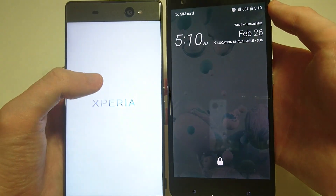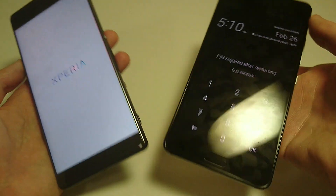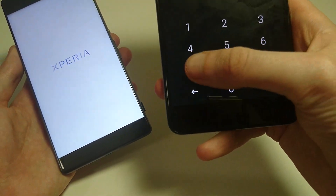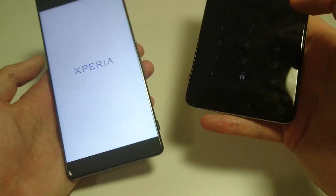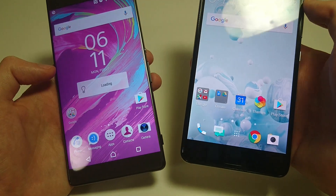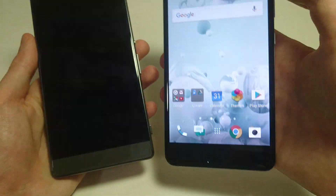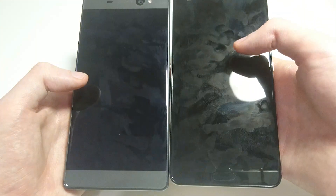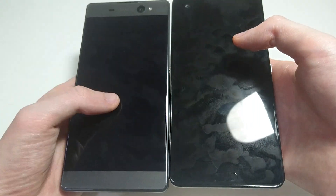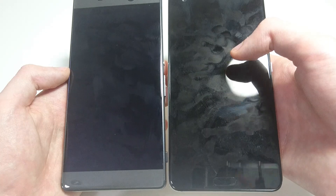The XA Ultra is an extremely well-optimized phone — definitely one of the best mid-rangers you can get. Both phones are now up. Let's take a quick look at the outside of these phones. I actually think I like the design of the front of the XA Ultra a little bit more — smaller bezels, especially on the sides. But still, both are very nice looking.